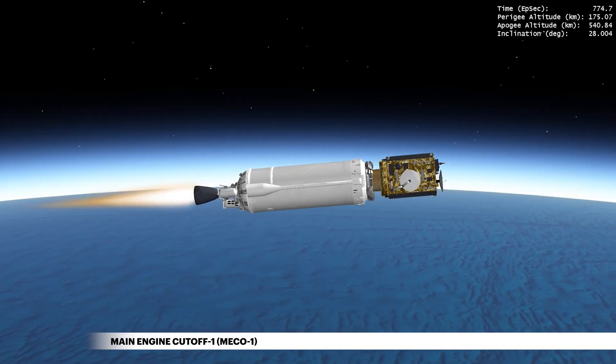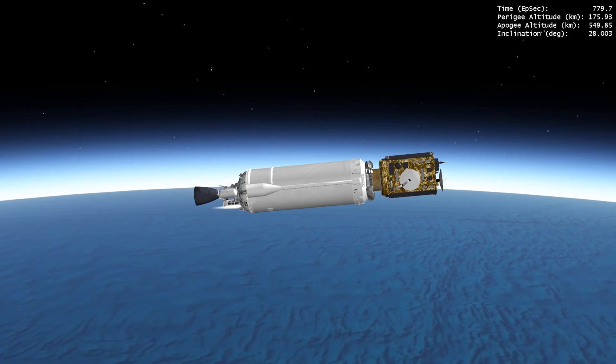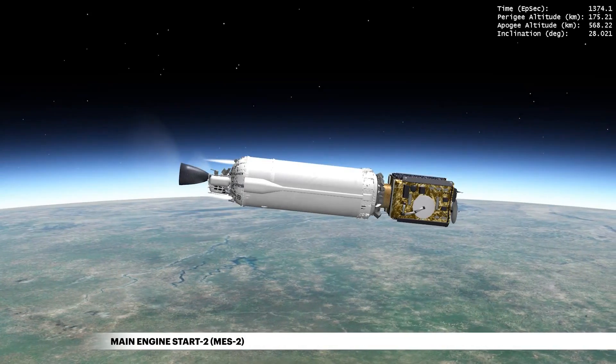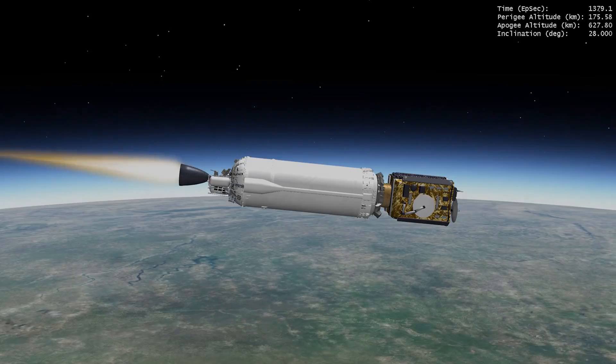After the first main engine cutoff, Centaur coasts around the destination argument of perigee, or celestial longitude. The second burn then kicks the trajectory onto a geosynchronous transfer orbit, with a maximum altitude in the GEO belt.